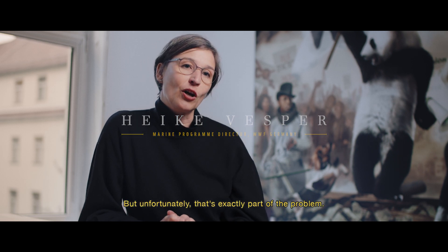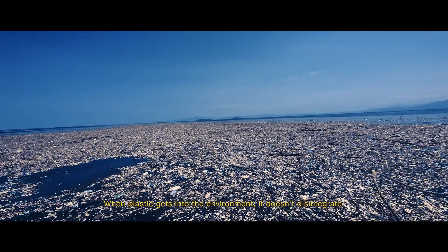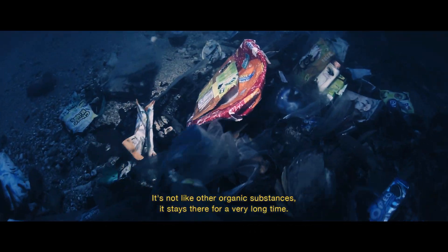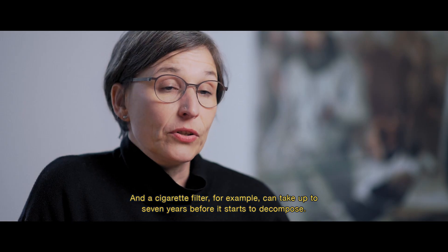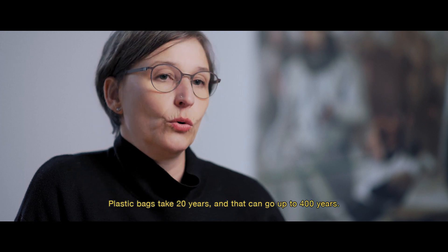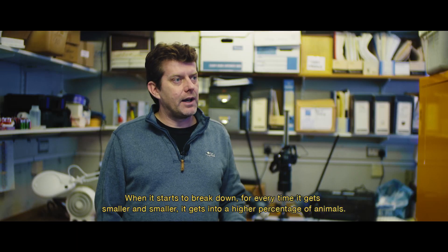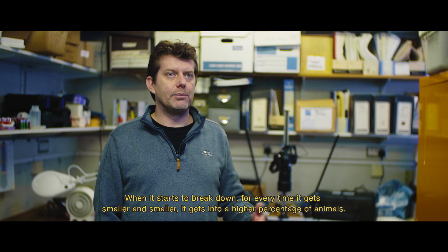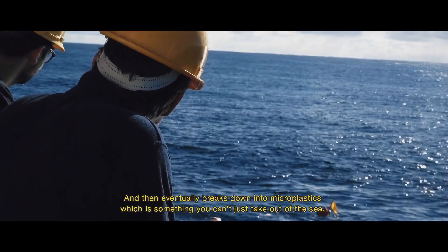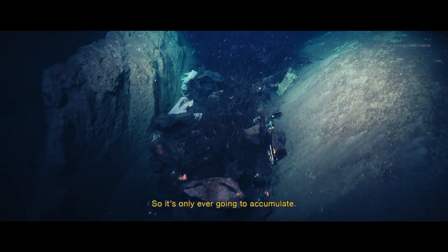But that longevity is of course also part of the problem. When plastic comes into the world, it doesn't break down like other organic products — it lives very long. A cigarette filter can take up to seven years to start breaking down, thin plastic bags take 20 years, and that can go up to 400 years. Each time it gets smaller, it gets into a higher percentage of animals, and eventually breaks down into microplastics, which you can't just take out of the sea. Once it gets to the deep sea, there's nowhere else for it to go — it can only ever accumulate.